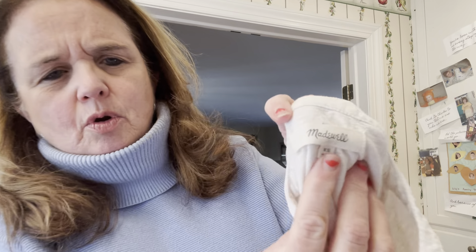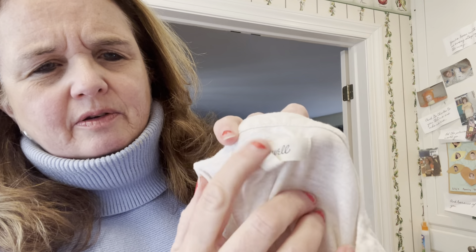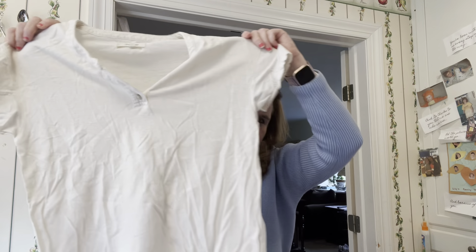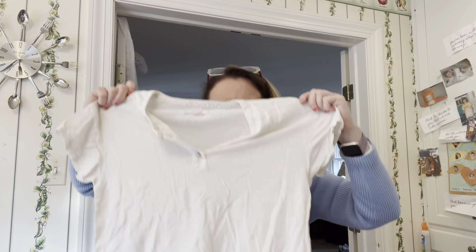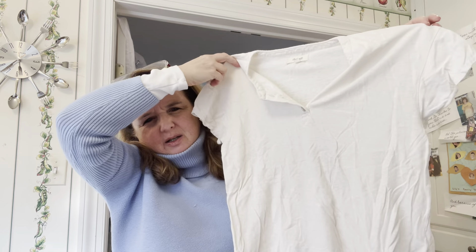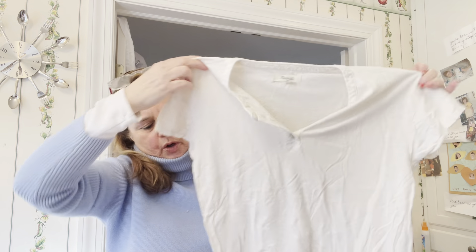This is a Madewell piece — if you know Madewell, that's a great brand. It's a super casual, simple little white shirt that probably cost about $48 in the store. I'm happy to get $10 to $15 for it. That was a great find.